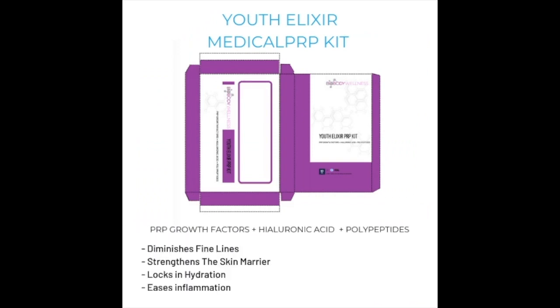Youth Elixir Medical PRP Kit has PRP growth factors plus hyaluronic acid plus polypeptides that diminishes fine lines, strengthens the skin barrier, locks in hydration and eases inflammation.